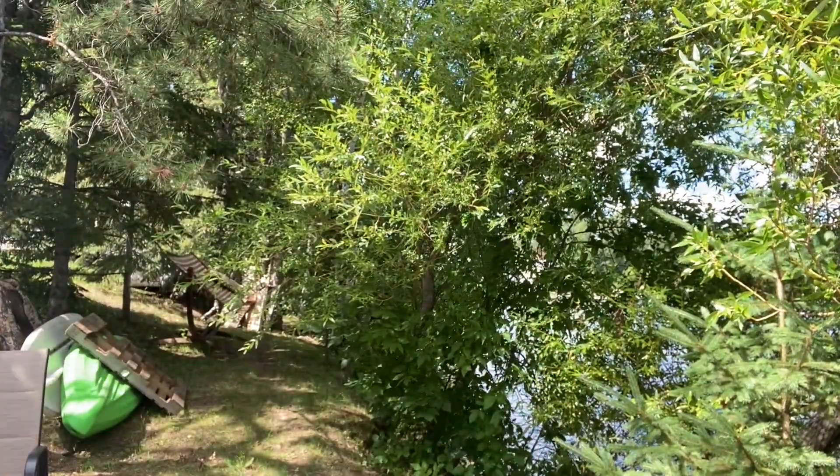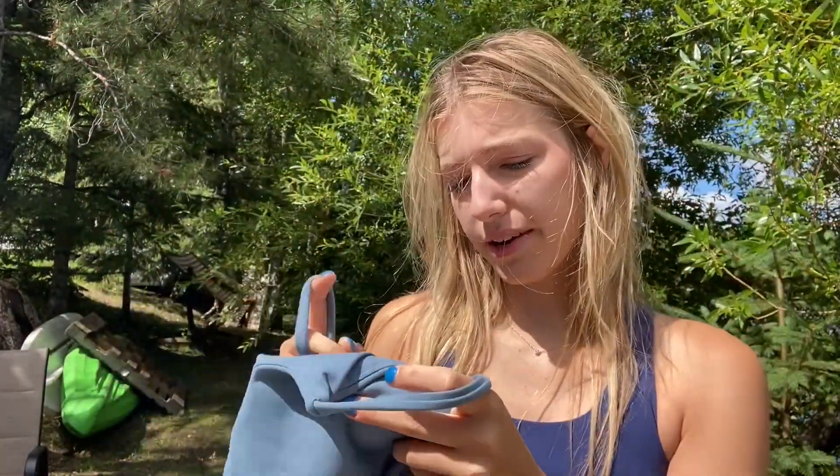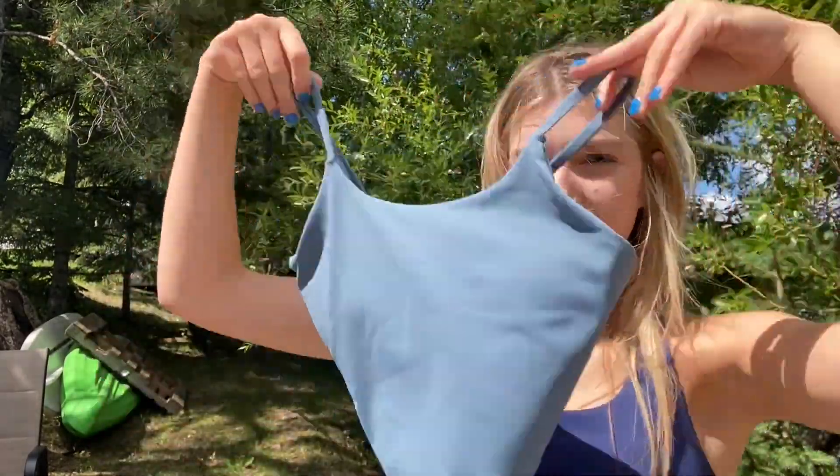Next, we've got this light blue-ish colored tank top. It's actually a sports bra kind of top, tank top. This is size 4. Really cute.